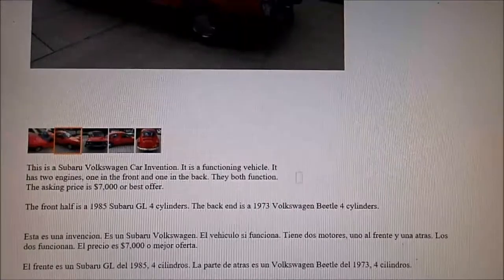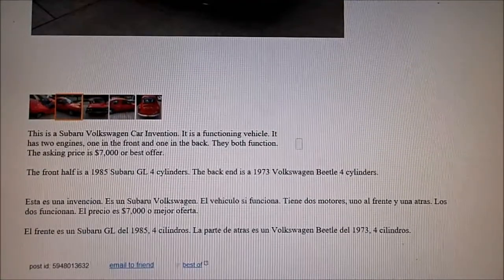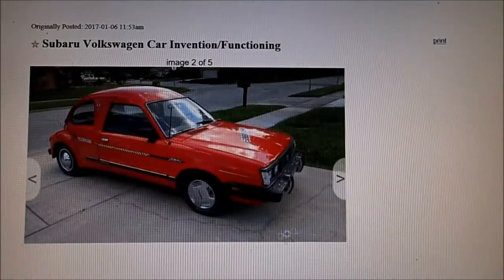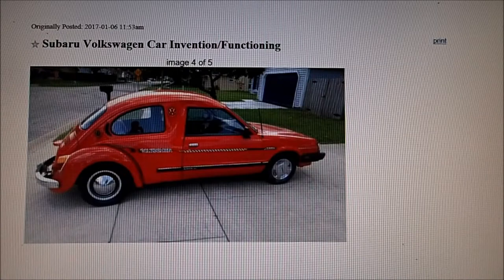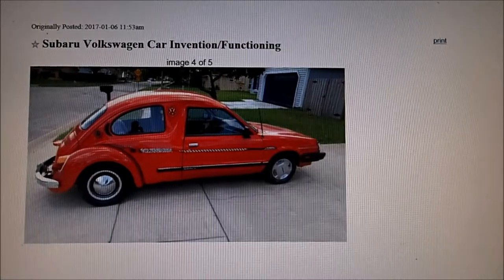Somebody put a lot of work into this, but for seven thousand dollars you can own it.